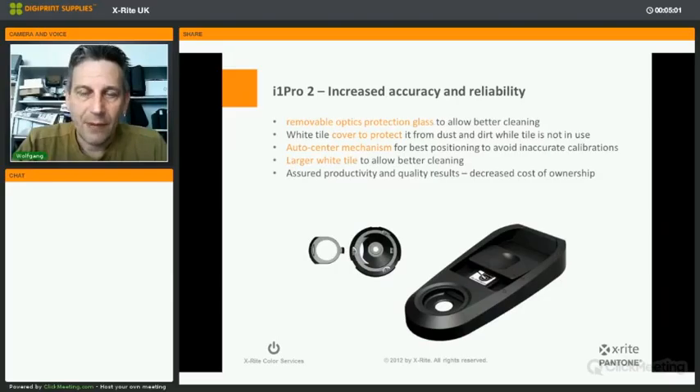The device features increased accuracy and reliability, including a removable optics protection glass for better cleaning of the optics. The white tile is covered with a shutter to protect it against dust and dirt when not in use. An auto-center mechanism ensures best positioning to avoid inaccurate calibrations on the white tile. The white tile itself is much larger than the previous generation, allowing better cleaning and assuring productivity and quality results with decreased cost of ownership.